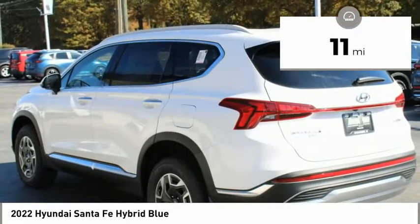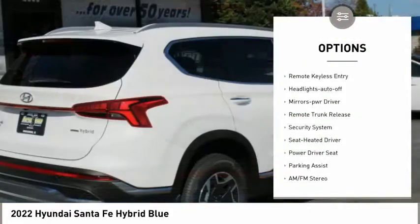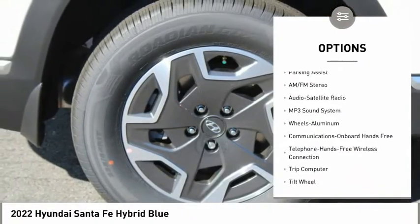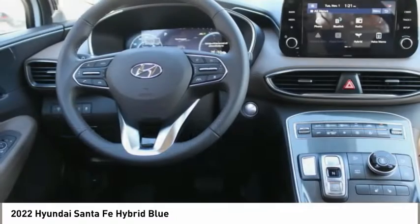Here are some of this vehicle's great options: all-wheel drive, aluminum wheels, heated side mirrors, traction control, daytime running lights, remote keyless entry, headlights auto off, mirror memory, remote trunk release, security system.